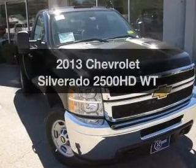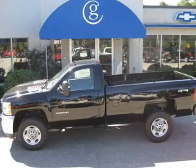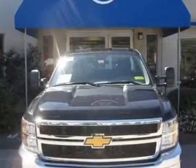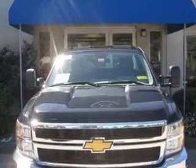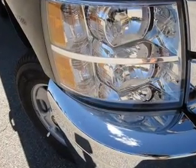Presenting the 2013 Chevrolet Silverado 2500 HD — this is the set of wheels you've been looking for. The powertrain includes 4-wheel drive with a powerful 8-cylinder engine driven by a 6-speed automatic transmission. You will appreciate the safety feature of anti-lock brakes.